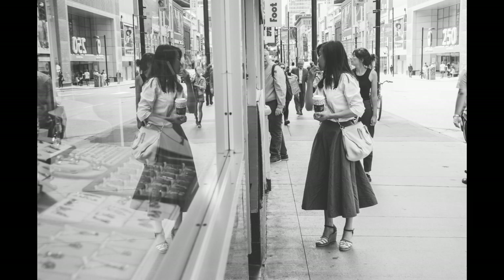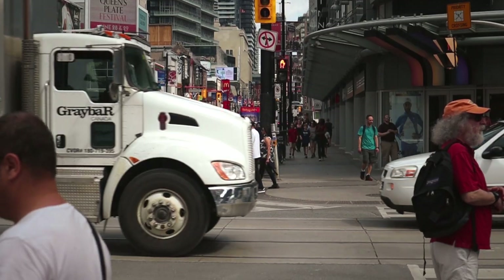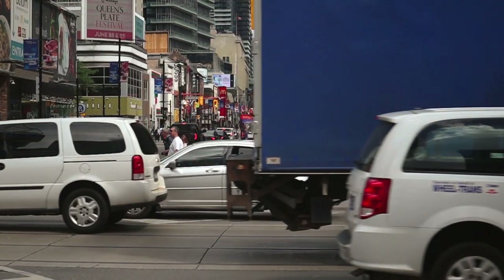Not only puddles, but also buildings with those very large windows — they offer great reflections. Just make sure you get very close to the window. And then also polished metal on cars — get close and see if there's any reflection. Take a shot.